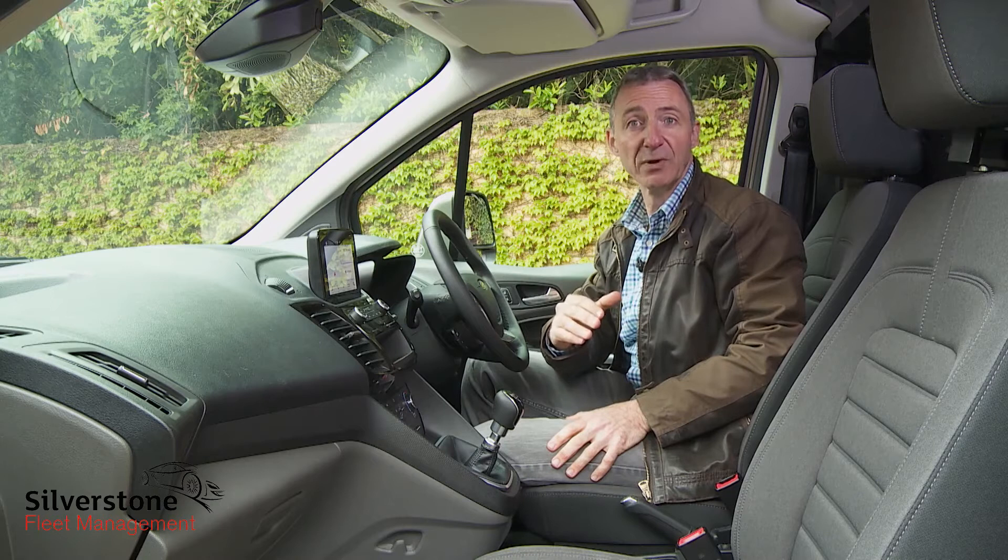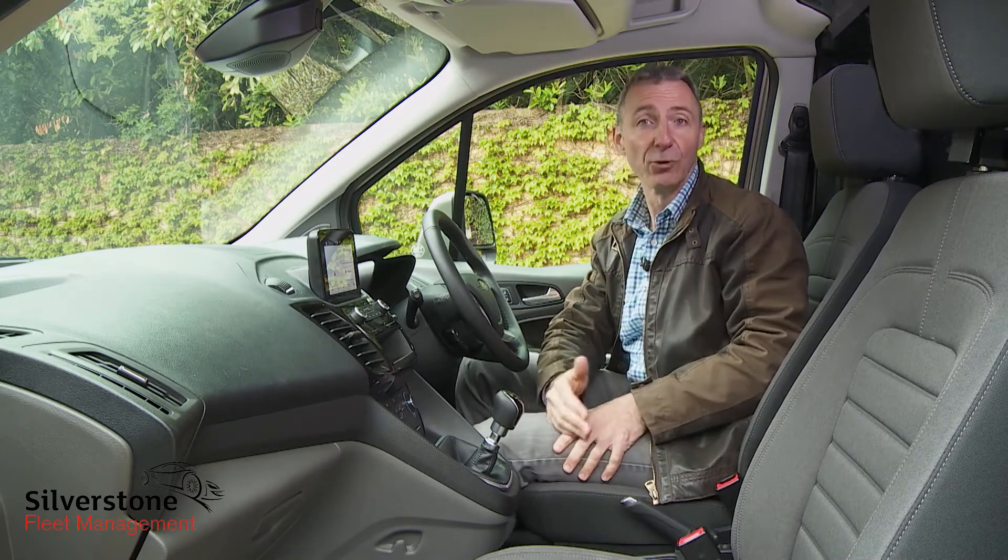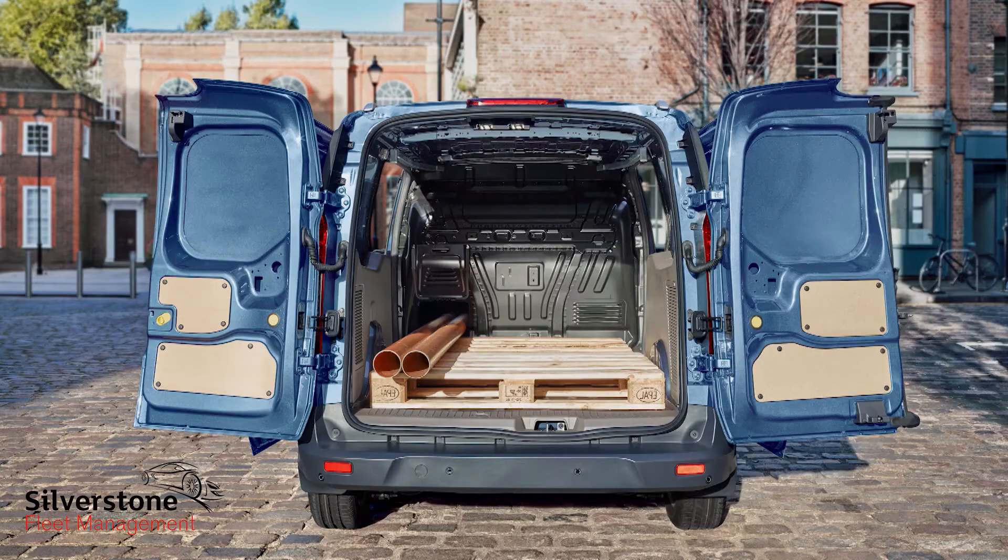Transit Connect buyers can choose between either the usual two-seat format that we have here or the dual passenger seat that we'd recommend. The other advantage of ordering the dual passenger seat is it can be combined with the useful load-through hatch, which enables you to push long items through from the cargo area.